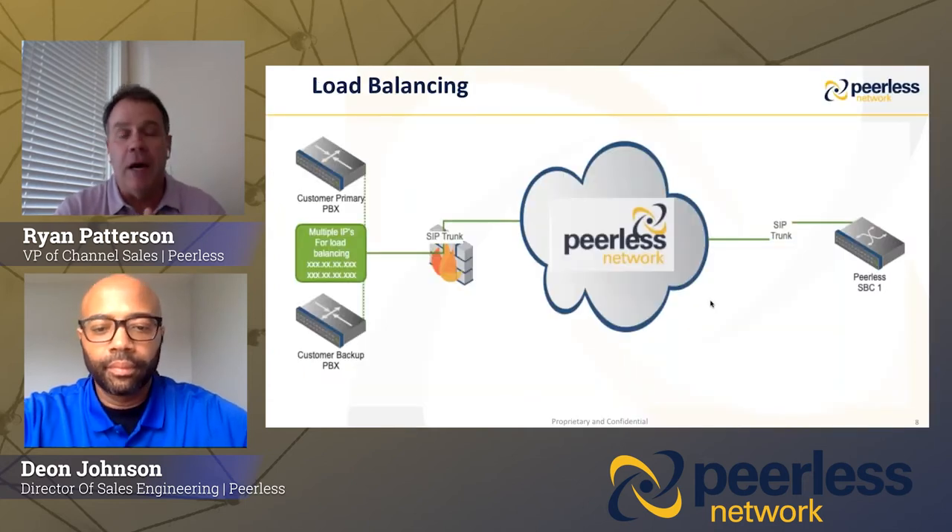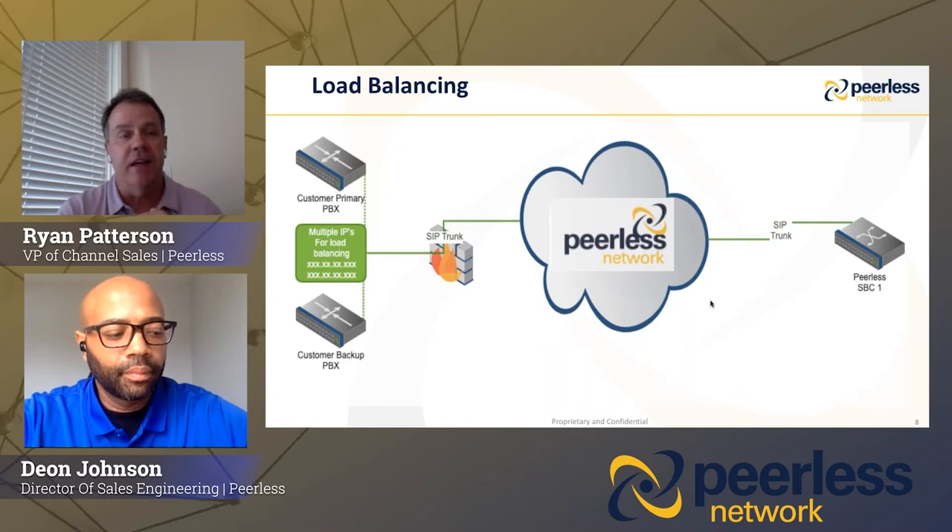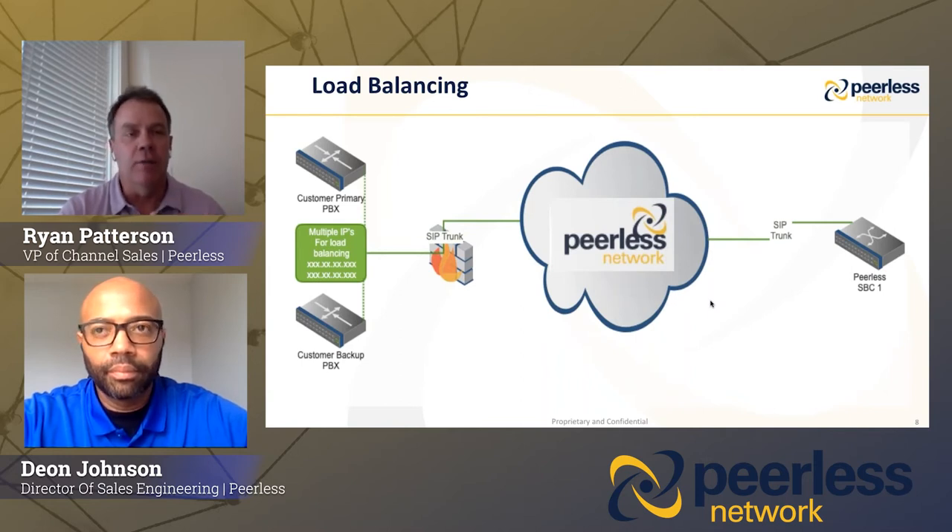Let me tell you a little bit about the load balancing product with a scenario. If a customer has multiple PBXs and they want to balance the traffic between the two, you can set weight and priority between the two PBXs and balance traffic between the services. Great redundancy product — something we're doing a lot with our partners, putting together a perfect solution for customers looking for a nice, redundant, quality product.